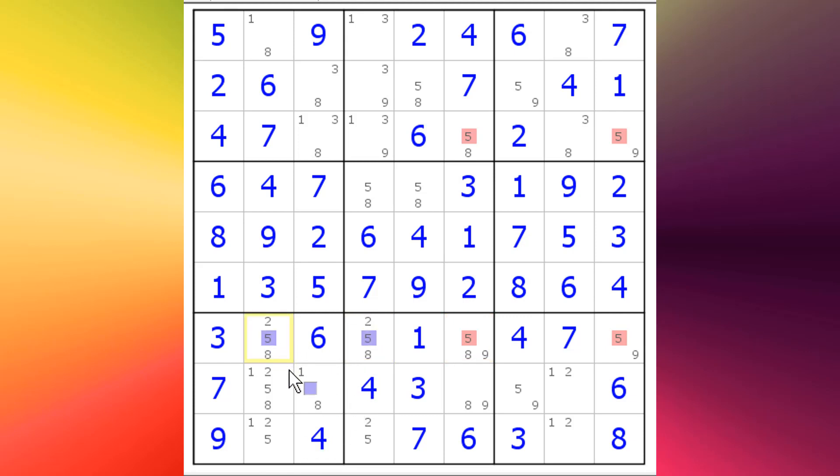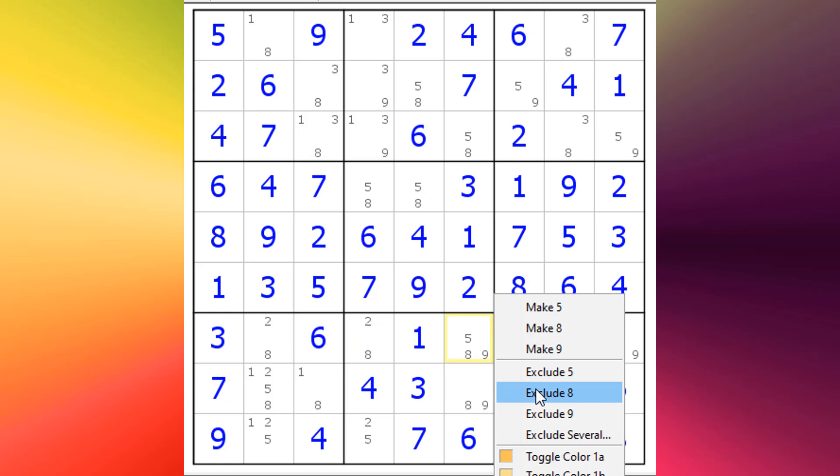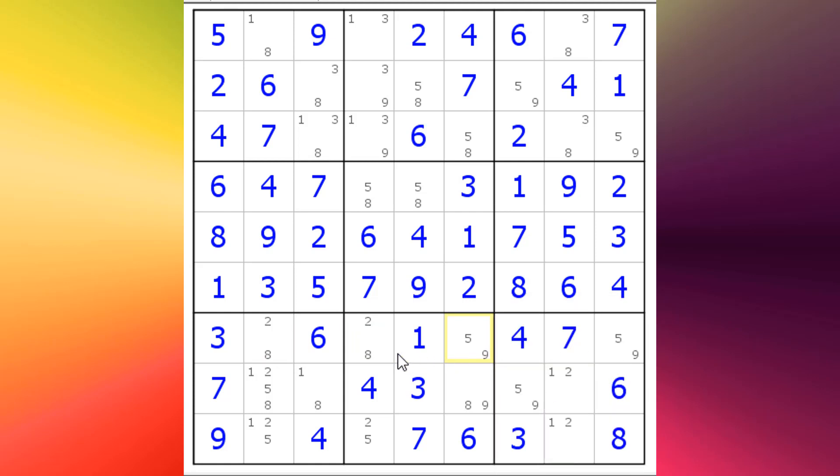I'll show you the proof: take any corner and say okay, suppose this is a five. If that's a five we've got no fives here. If it's not a five then this one has to be the five; if that's the five this one can't be the five; if that's not the five then this one is the five — and in either case we won't have any fives over here. So we can get rid of the fives in both of those — exclude five. Now we have a conjugate pair of 2-8, 2-8, so we can get rid of an eight here. Five-nine, five-nine, two-eight, two-eight — with all of these you'd think an obvious solution would have come up by now.